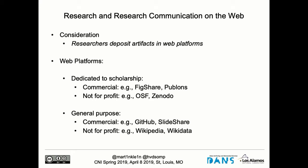The net result of researchers using these platforms is that they are depositing artifacts there. These platforms can be dedicated to scholarship — Figshare and Publons are commercial examples; the Open Science Framework and Zenodo are not-for-profit. But researchers also work in general purpose platforms, both commercial and not-for-profit: Wikipedia, Wikidata, GitHub, and Slideshare. There's a wide variety of these portals where they deposit their materials.